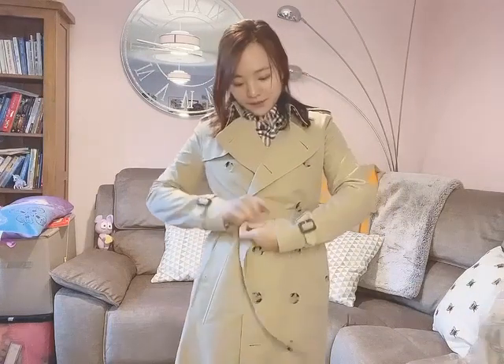The UK 4 fits me perfectly because this coat is a bit oversized. That's how it looks when I put the belt on.